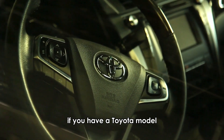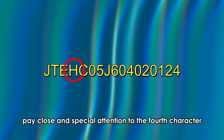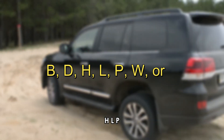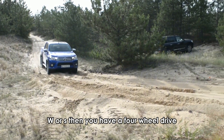If you have a Toyota model, once you find the VIN, note it down. Pay close and special attention to the fourth character, as it is your guide to knowing if your car is a four-wheel drive or not. If the fourth character is a B, D, H, L, P, W, or S, then you have a four-wheel drive.